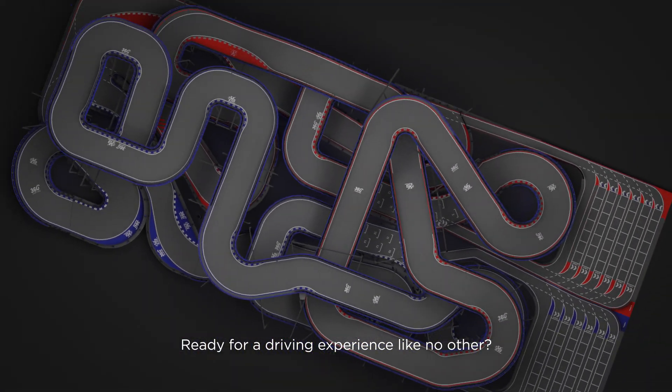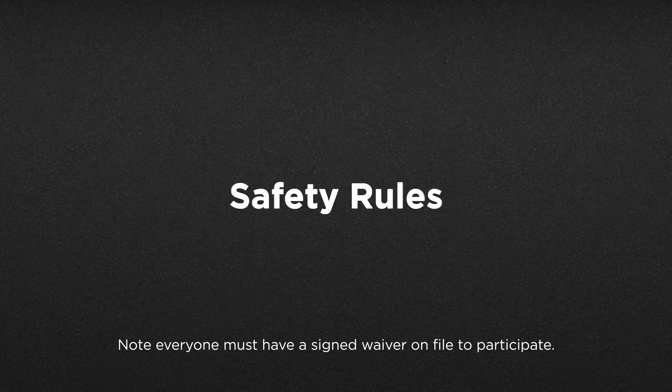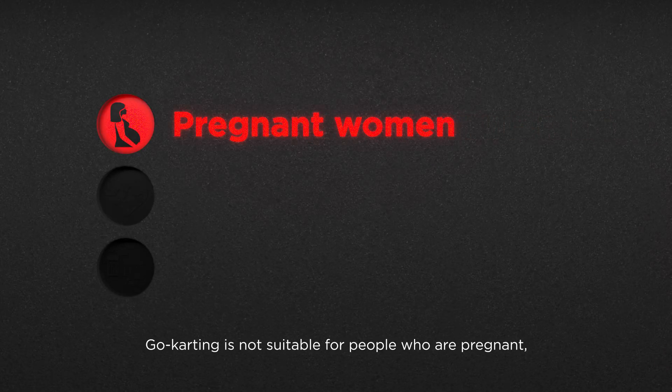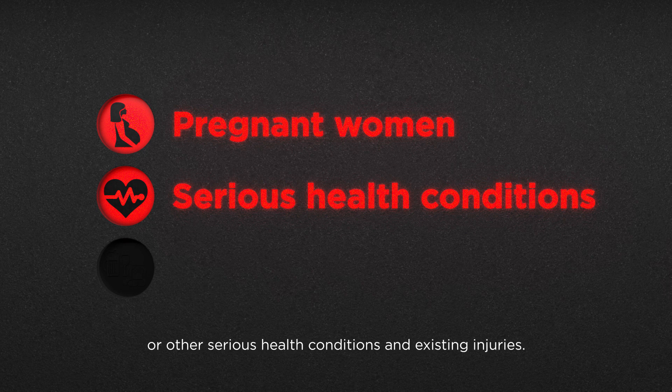Ready for a driving experience like no other? Before participating, please follow these safety rules. Everyone must have a signed waiver on file to participate. You accept all risks by participating in activities. Go-karting is not suitable for people who are pregnant, diagnosed with heart disease, or other serious health conditions and existing injuries.